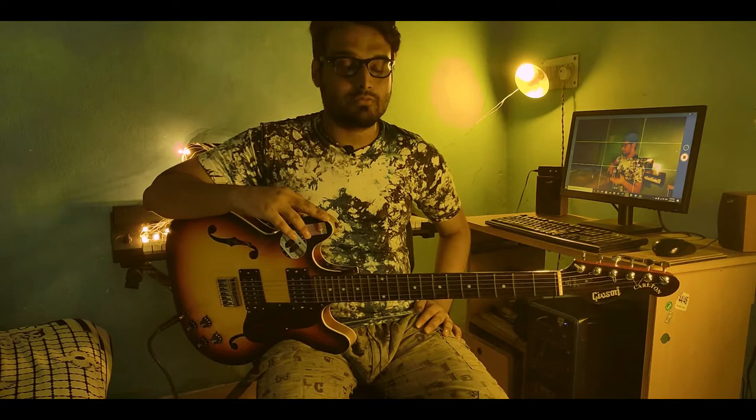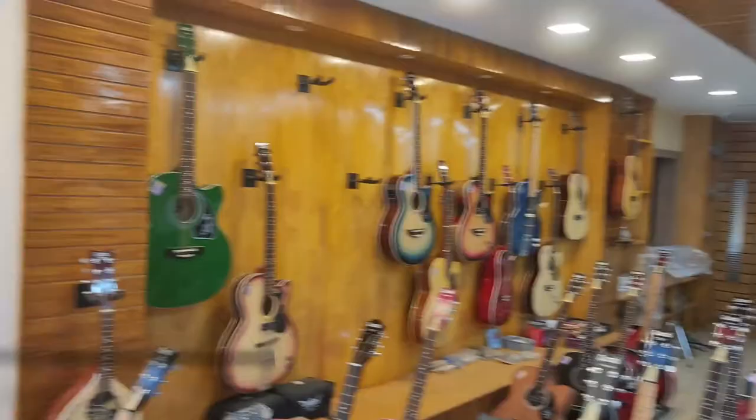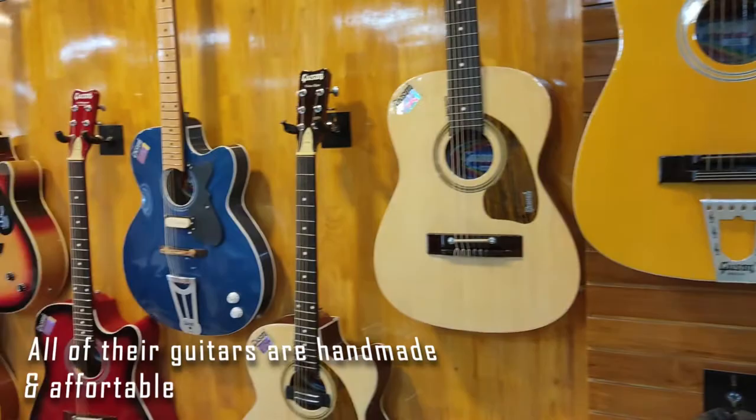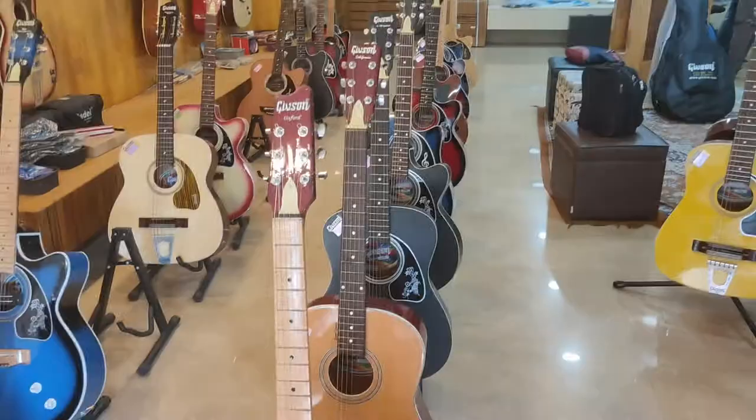I came across this brand, Givson — G-I-V-S-O-N — which, if you are from India, you must have heard about because they've been around for quite some time. It's one of the oldest guitar manufacturing brands — an Indian brand from Kolkata. They've been making guitars for a couple of decades; they started building guitars from the 1970s.